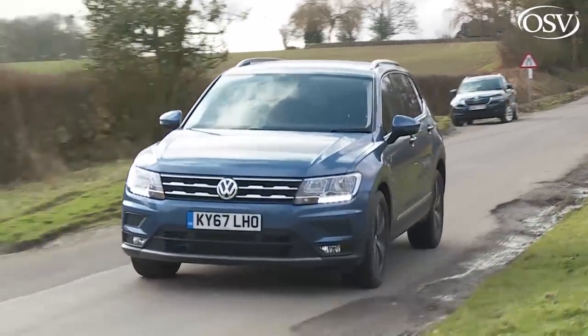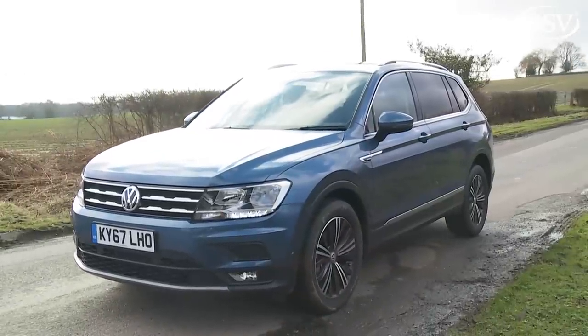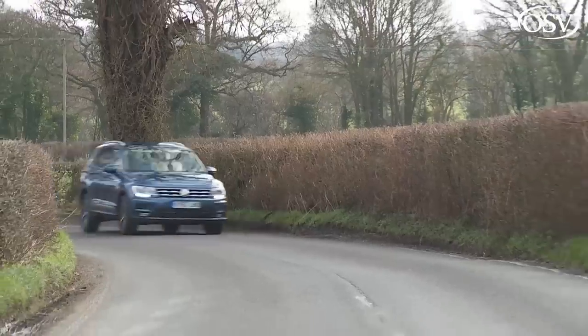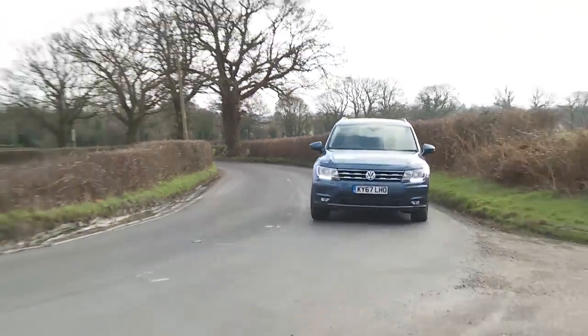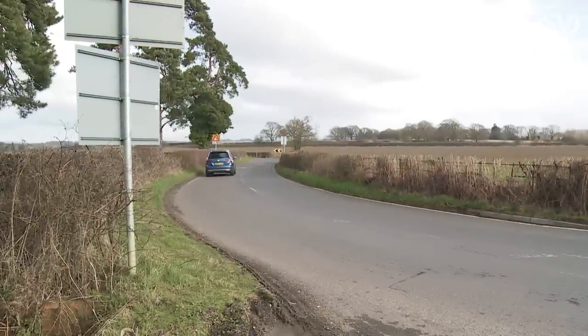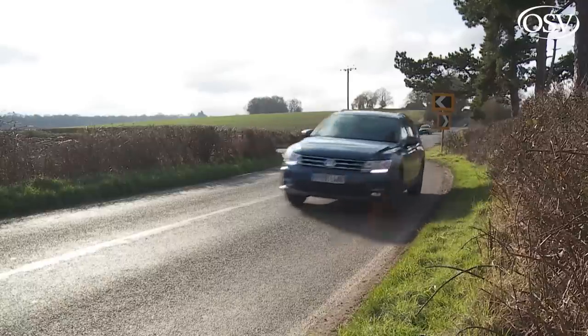You may also notice that there's no particular fun to be had in throwing this Volkswagen about. Still, its composure when you do — or perhaps when you have to — is impressive, helped by well-weighted steering and an XDS electronic differential lock system that brakes the inside wheels when cornering to help tighten your line around the bend.